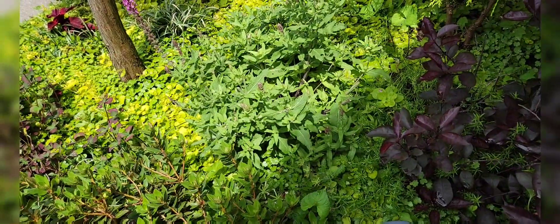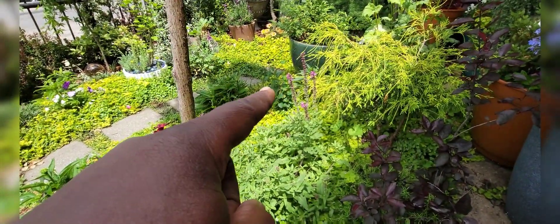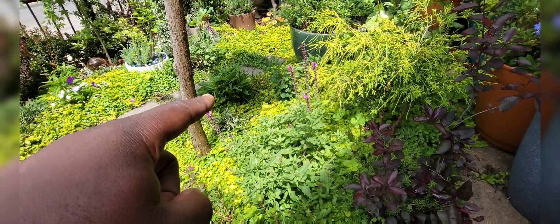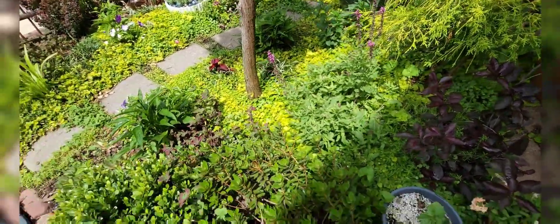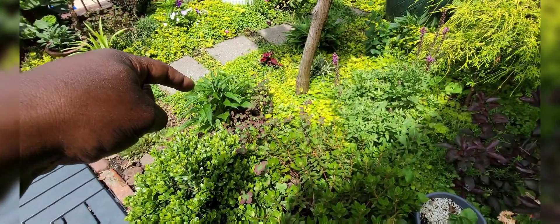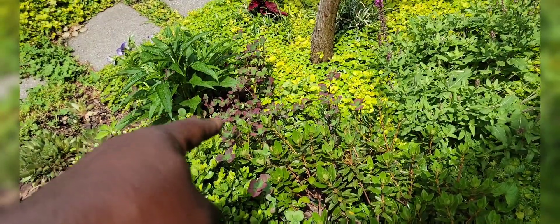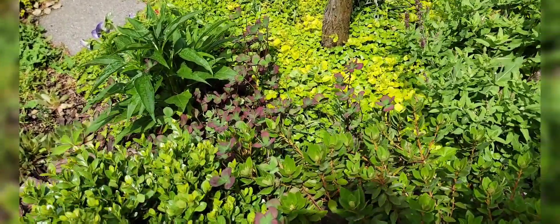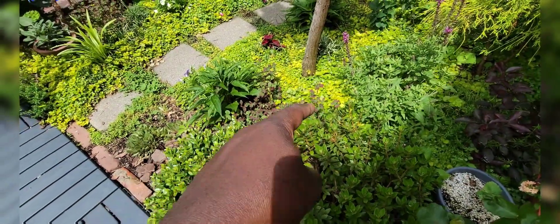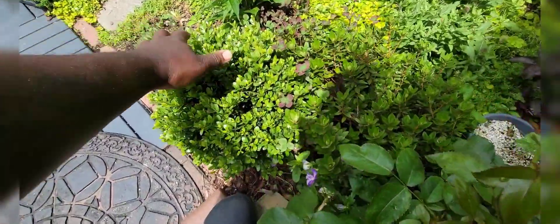Behind that is balloon flower and echinacea right there. Right here we have a blanket flower, and there's a purple and green clover which we brought back from Maryland — me and the kids — that just breaks up the green.